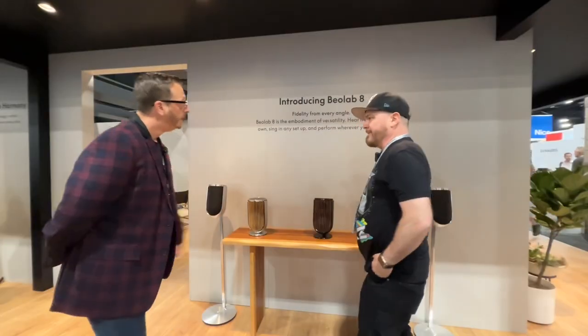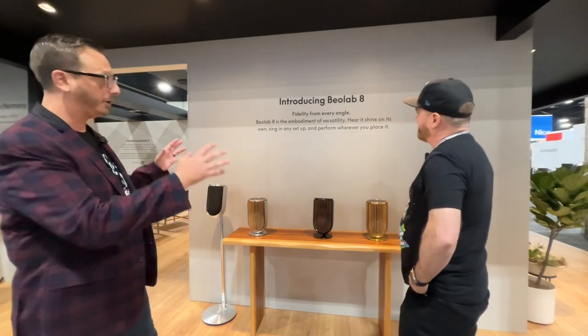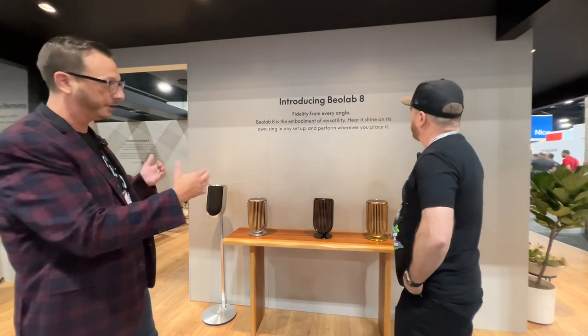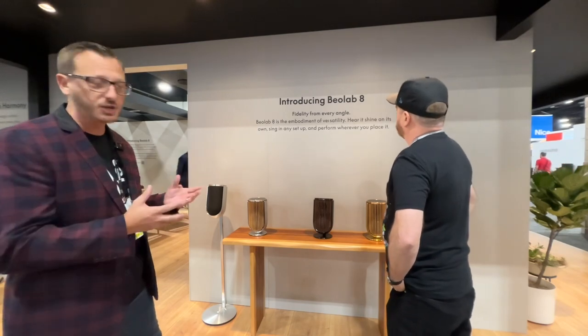So what else have you got? What we have here is our Bale Lab 8 compact speaker system. The speaker system is designed so that you can either pair them wired or wirelessly to create that stereo experience. You can also start off with just one if you need a unique music experience for a smaller room or unique positioning.